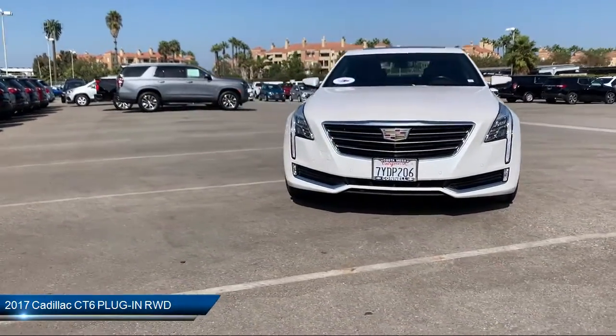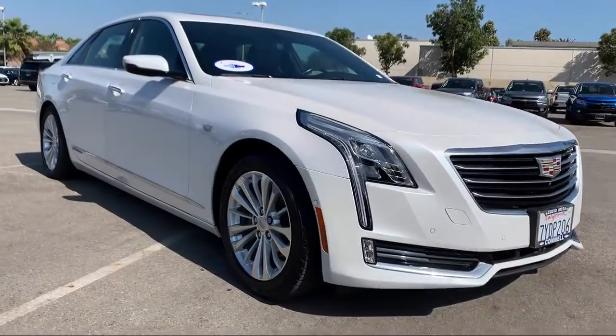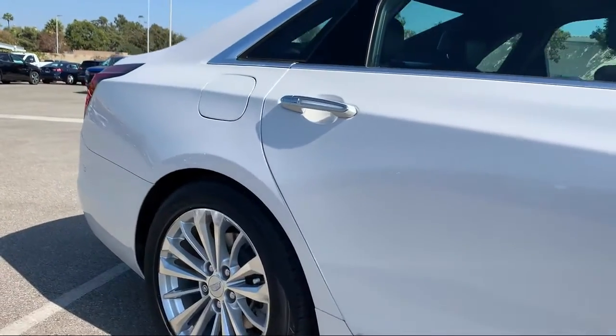It comes equipped with keyless entry, rain-sensitive windshield wipers, power outside mirrors, lane departure warning, remote start system, and navigation.